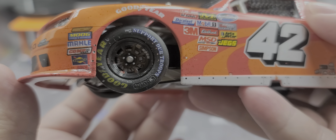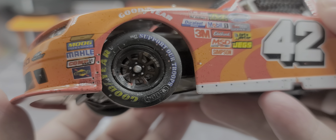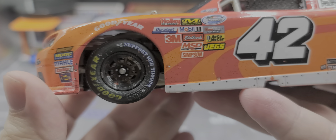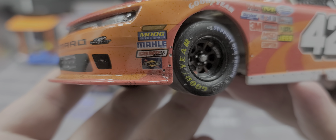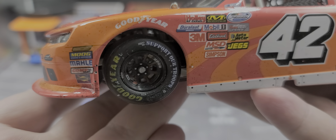This does have the honor and support our troops tires, with all the detail on the wheels. Goodyear looks really good. For contingencies on the front nose, we have Moog, Comcam, and Sunoco. Goodyear above the front tires.